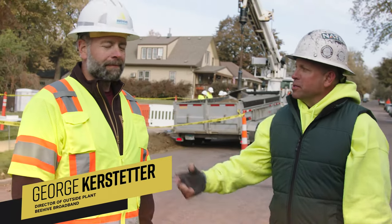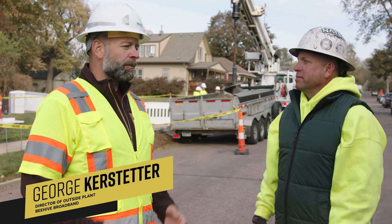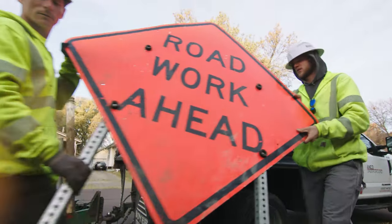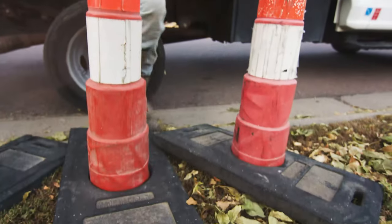I'm here with George Kerstetter. George, thanks for being here. What's the main purpose of work zone protection? So probably the best way to describe it is the use of temporary traffic control devices to help prevent traffic from entering the work zone and diverting it to protect the workers throughout the day.